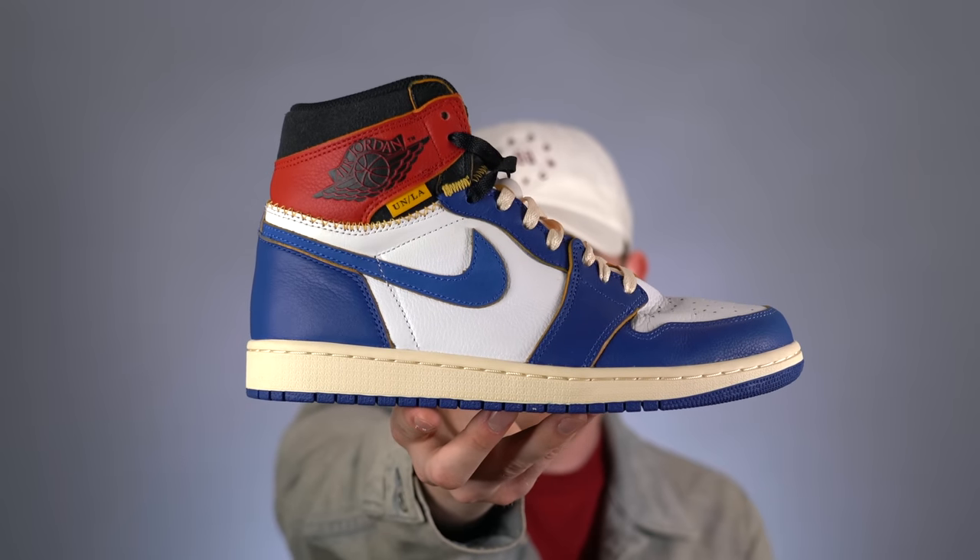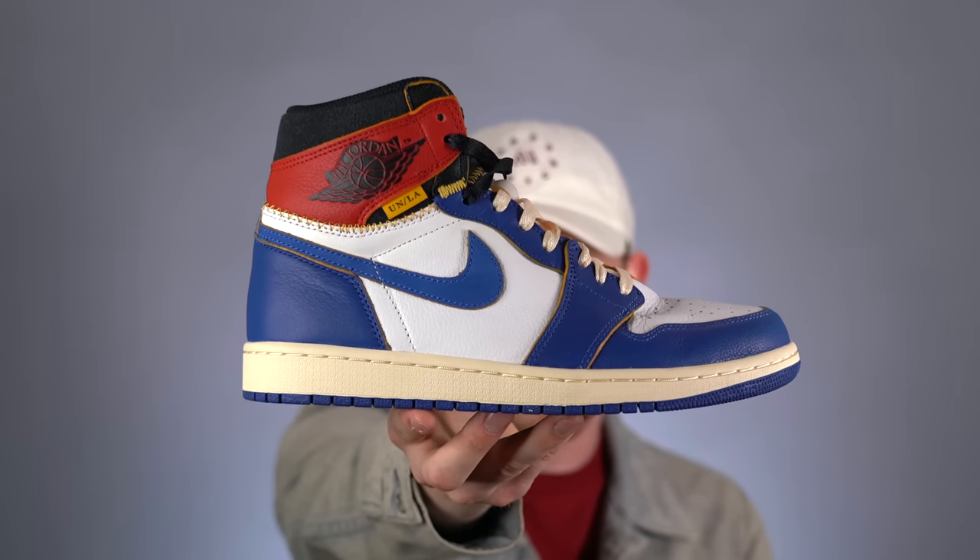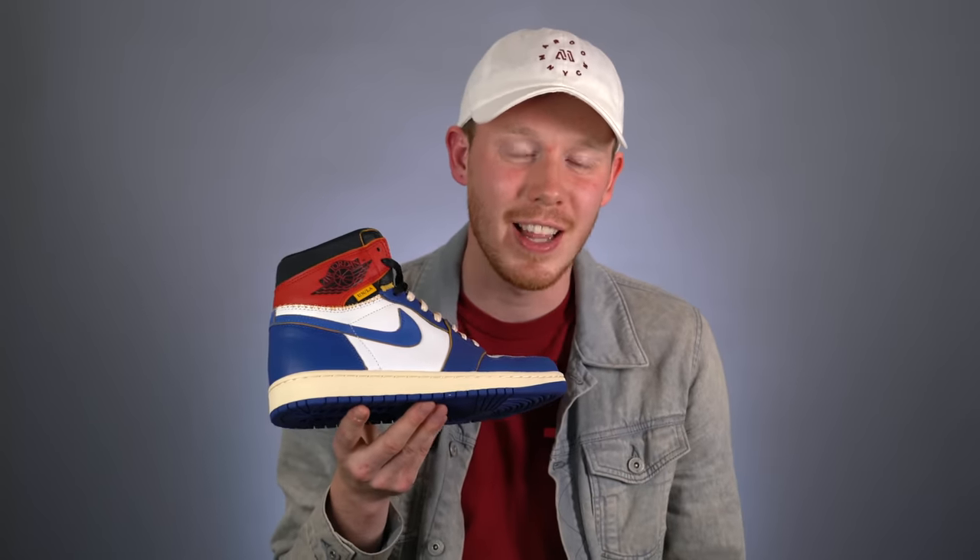Rounding everything off, we've got the Storm Blue Union LA Air Jordan 1s. I love this shoe for the same reasons I love the other Union LA Jordan 1s, and I love the colorway — blue and red are my favorite colors. But the main reason I love this shoe so much is because of the memories made in it: I proposed to my fiancée in this shoe, whose name is incidentally Jordan, so a lot of people were tweeting about that when I posted the picture. That's what makes a collection so valuable and personal — the memories you make with the things you collect. This pair represents one of the most important moments of my life, and honestly, it's a dope looking shoe too — I can't deny that.